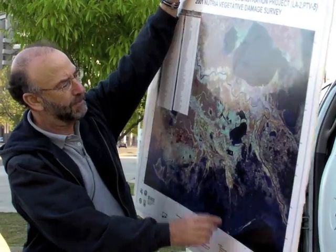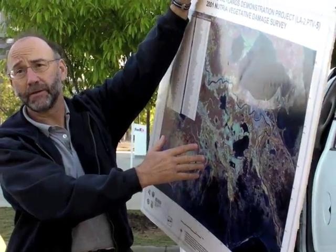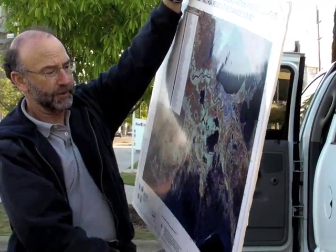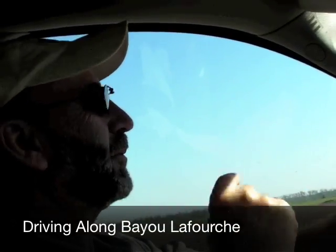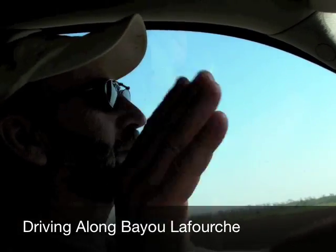Just keep in mind that we're going to be traveling much of the way along the old natural levee ridge, and think about the geology and soils of that kind of habitat. That's what happened with Bayou Lafourche — if you remember the map we looked at this morning, that big poster.